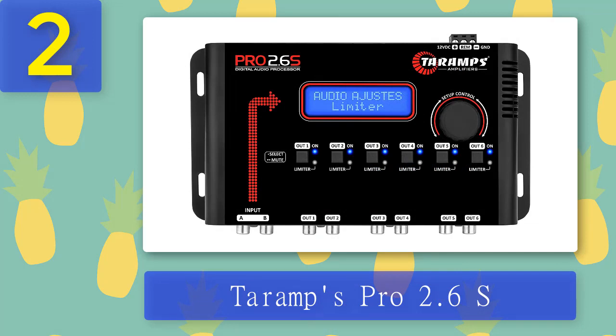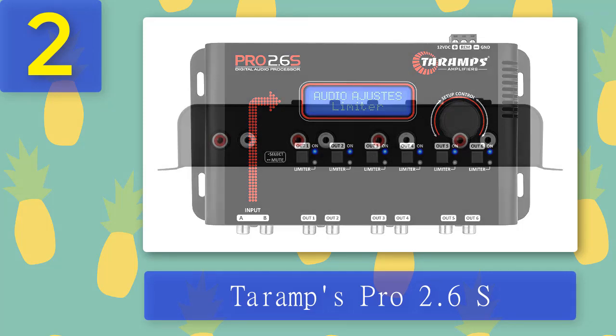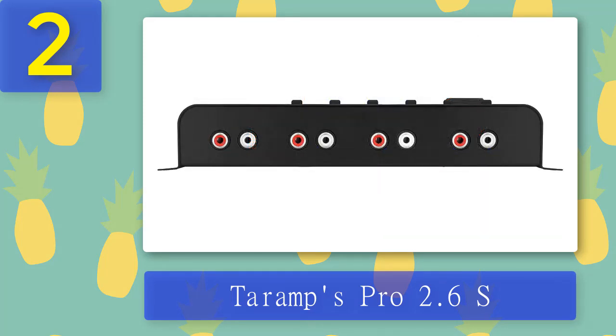Coming in at number 2: Terums Pro 2.6S. The Terums Pro 2.6S digital audio processor is a fantastic audio control sound processor, great for the price. With just a touch of a button, this equalizer allows easy audio adjustments through the intuitive interface and an LCD. This digital audio processor features two input channels and six output channels, and has a scroll button to enable simultaneous adjustments. It has an integrated 3-band parametric EQ fully adjustable for each output channel.